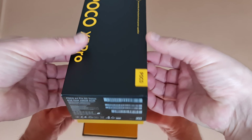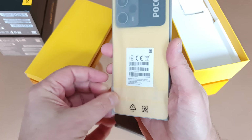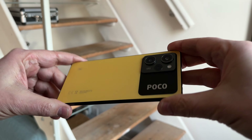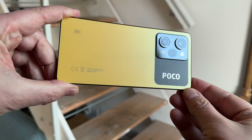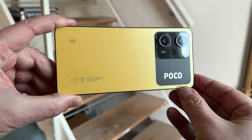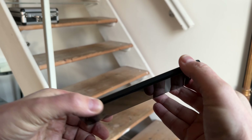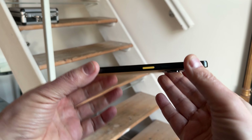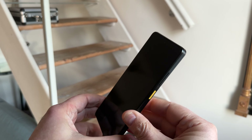This is the Poco X5 Pro. The device is nice and light with square edges. The design is pretty cool, isn't it? The back is plastic, but it's non-shiny, which I actually prefer because it means you don't get any fingerprints. This is a device for limited budgets, but obviously the X5 Pro is a step up from the non-pro version.